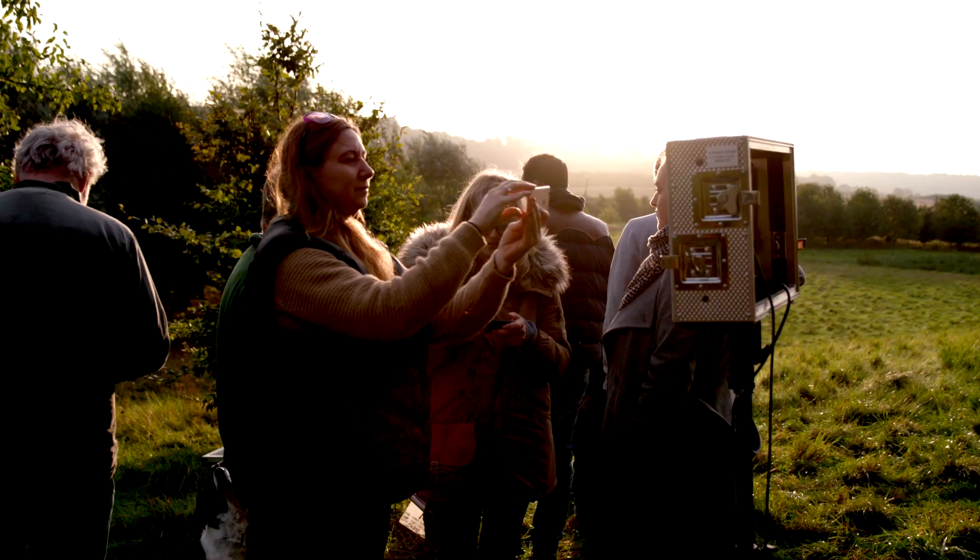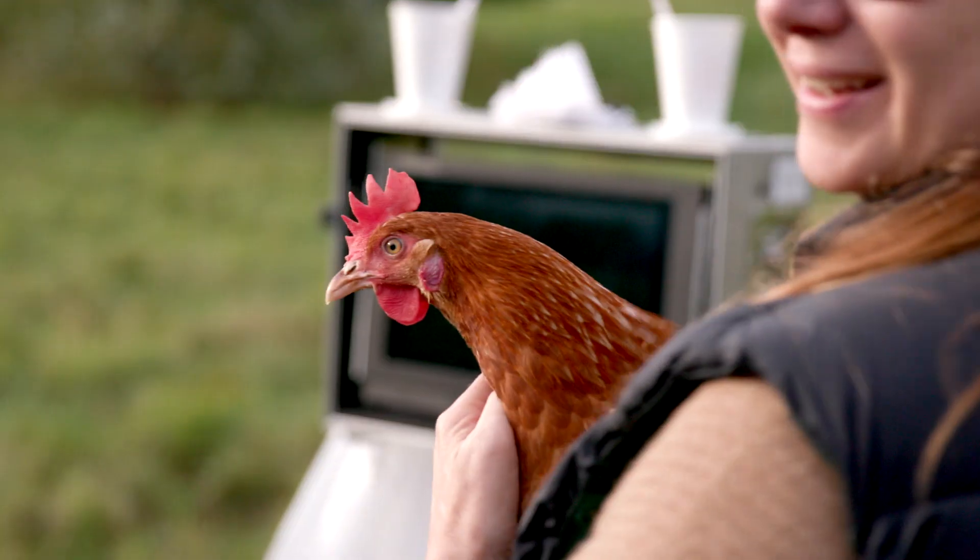Coming out this morning, what we've been doing is getting some more shots for the opening scene of the commercial — seeing a Happy Egg sign, moving off from that, seeing the nice surroundings, the lovely surroundings that the hens all live in, and getting some shots of hens looking happy.